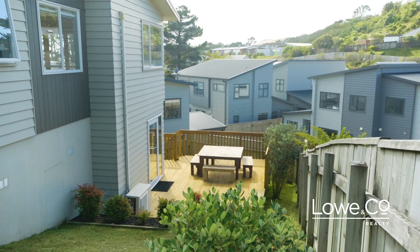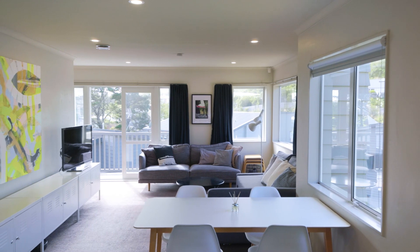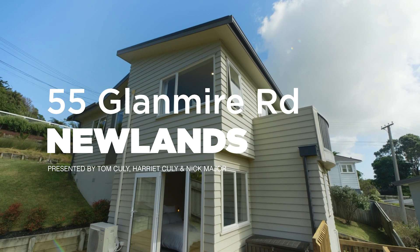Are you looking for executive living? This fantastic home has everything you could possibly need. Welcome to 55 Glenmire Road. I'm Harriet and this is The Lowdown.